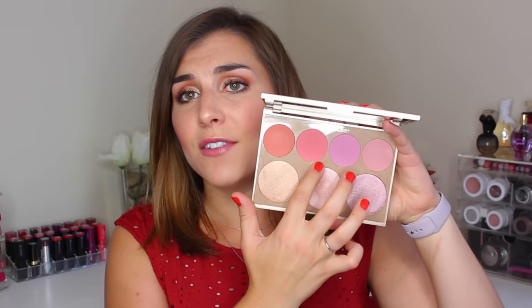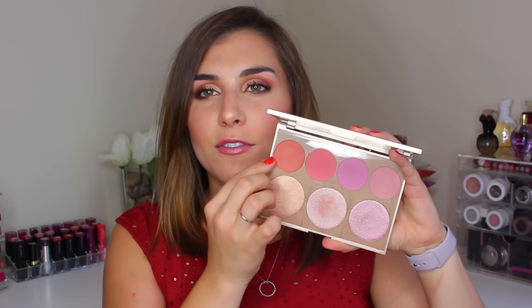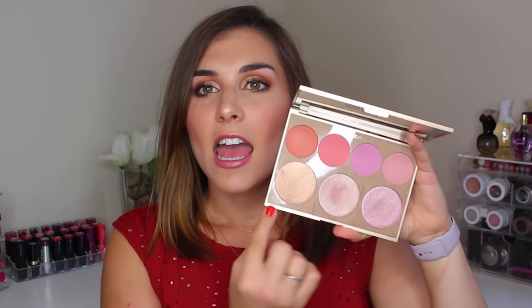You get a nice mix — a light pink, a light lilac, a deeper coral, and a medium coral, which is what I'm wearing as my blush today. In my last video I was wearing the light lilac, which is very beautiful. There's also a deeper terracotta-orange shade, as well as the three highlighters at the bottom. The shades don't appear to have individual names.